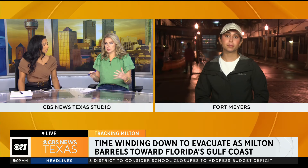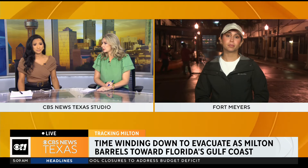It's just a scary situation, and this area is so storm-weary from the earlier hurricane. Nicole, thank you so much — please stay safe out there.